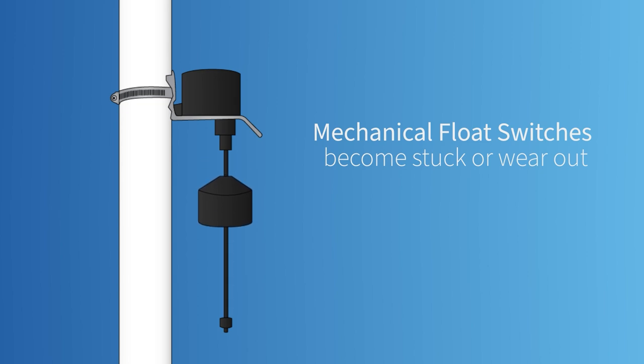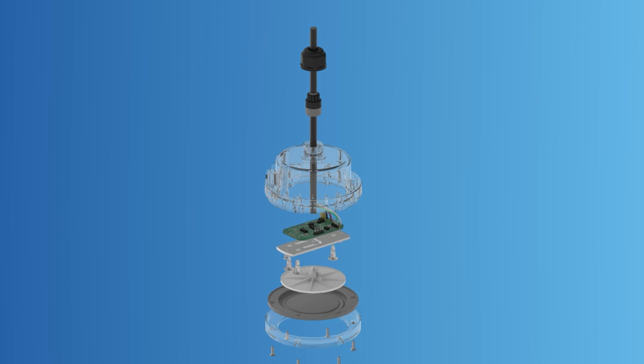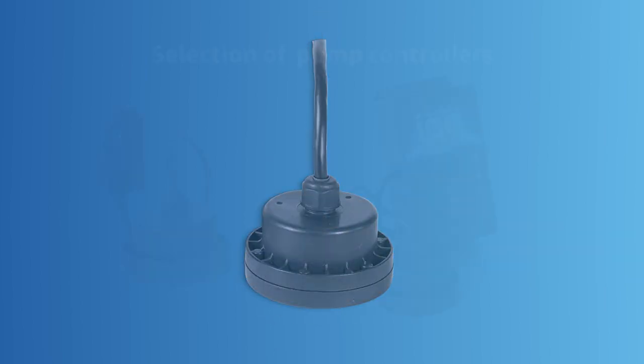Most competitors use mechanical float switches that can become stuck or wear out. Our stationary control sensors monitor water levels and control pump functionality without moving parts to wear or fail. The solid-state sensing concept of the ION Sensor Switch makes up our selection of pump controllers.